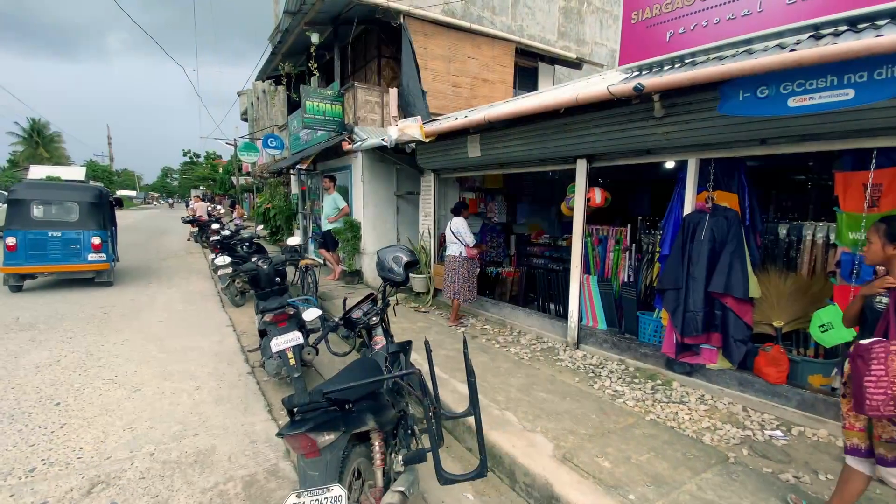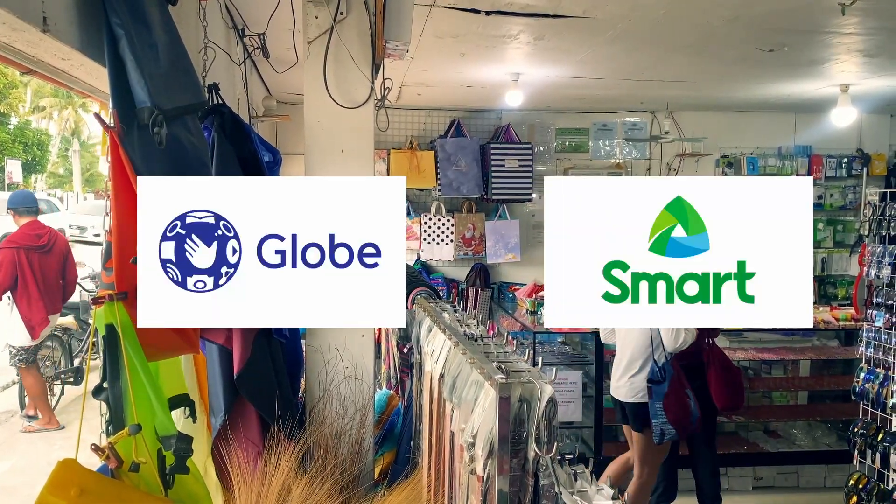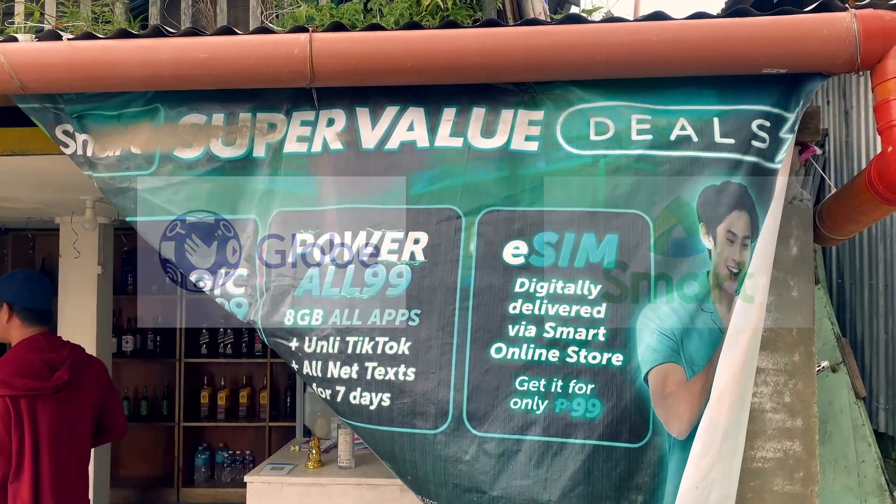Now where can you get Wi-Fi? Of course you can find it in restaurants and accommodations. If you want internet for your phone, it's super easy — just go to one of the shops in General Luna and they sell either Globe or Smart SIM cards. You register online, which takes about 10 minutes, then top up some data. The last time I paid 400 pesos and had 25 gigabytes for two weeks, so it's pretty affordable.